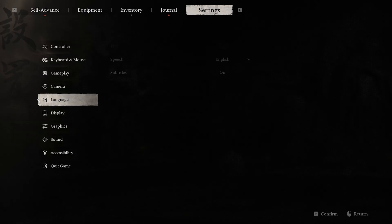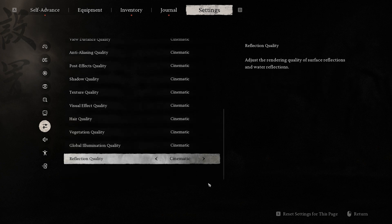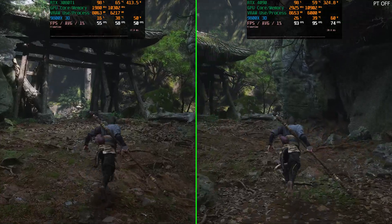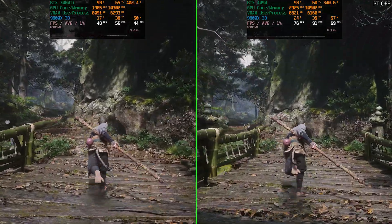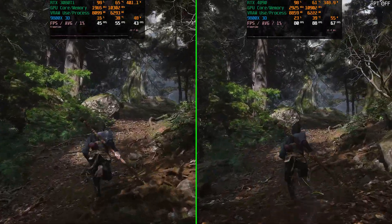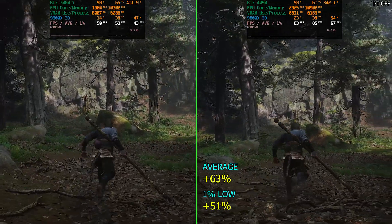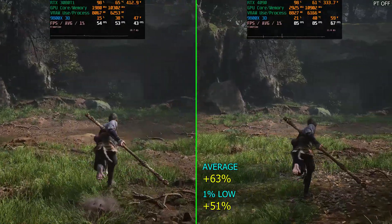The next example is Black Myth Wukong. I've set the resolution to 1440p at 100% resolution scale, path tracing is disabled, and everything else is fully maxed out. This is an interesting example because it's an Unreal Engine 5 game using the Nvidia branch of UE5, and also has path tracing and Lumen — in this case we're running software Lumen. The run was just running across the forest comparing averages and 1% lows. The RTX 4090 was 63% faster on average FPS and 51% faster on the 1% lows — a really good generational jump.